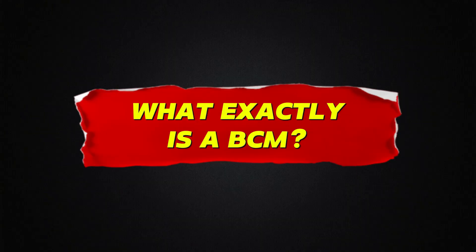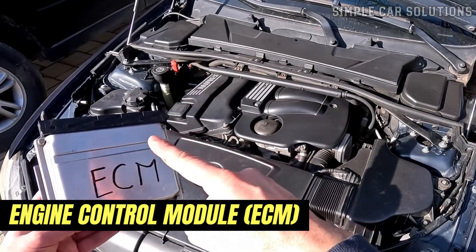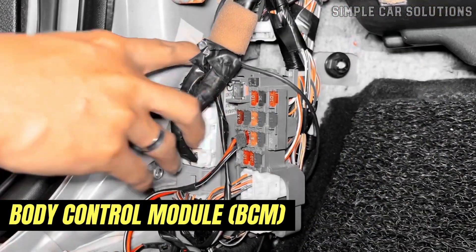What exactly is a body control module? Modern vehicles often have several computers, including an engine control module or ECM, transmission control module or TCM, ABS module, and the body control module or BCM.